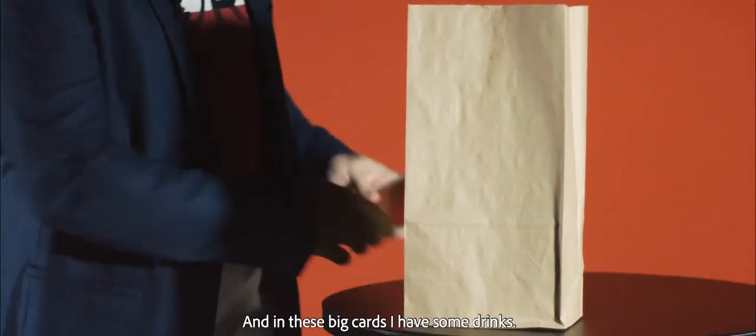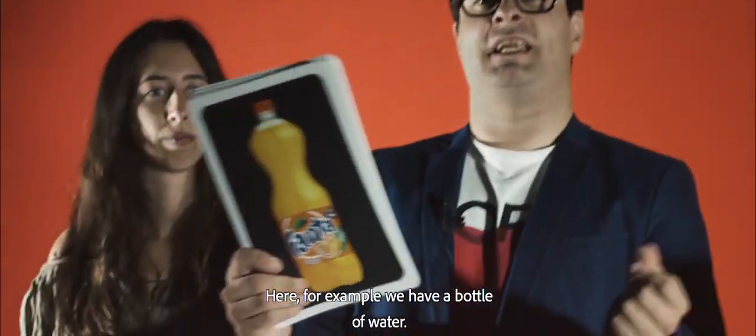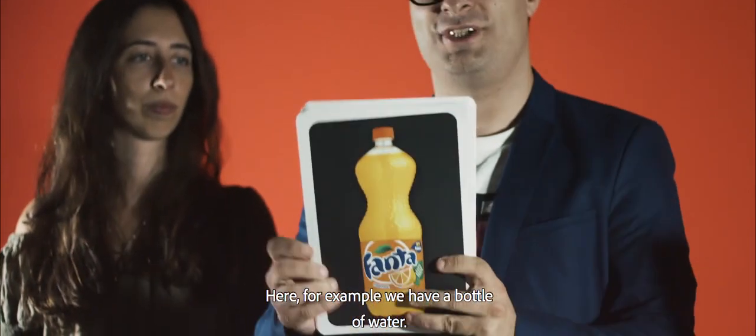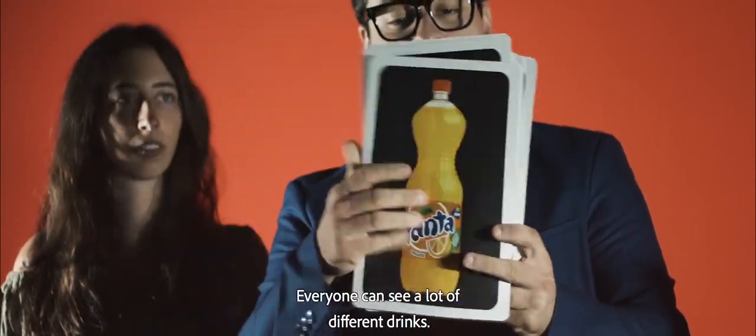No one is going to see it. And in these big jars, I have some drinks I will show to everyone. Here, for example, we have a bottle of water. Here we have wine. Here we have Coke, Sprite, Milk. As you can see, a lot of different drinks. Everyone can see a lot of different drinks.